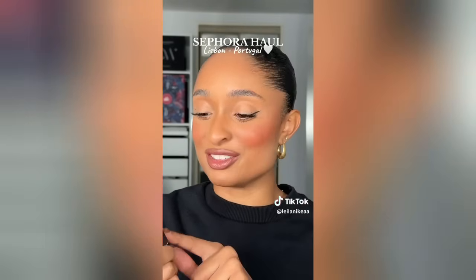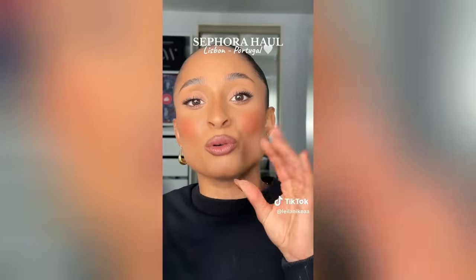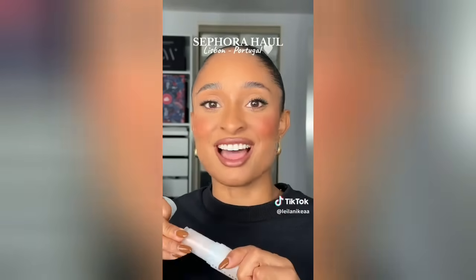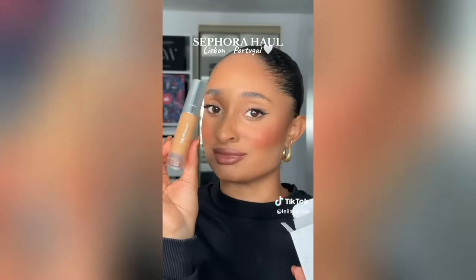I had to pick up something from Fenty Beauty - this is the Smooth Tint Stick. I've seen so many people trying this out on TikTok and it looks so nice. I got shade 13 which I believe is the shade I use in the normal skin tint. I also saw the Ren Beauty foundation all over my for you page - lots of people say it's really nice, so I picked it up in shade Tan 5 NW. It could be too dark or too light, but I wanted to try it for you guys. It looks really cool.